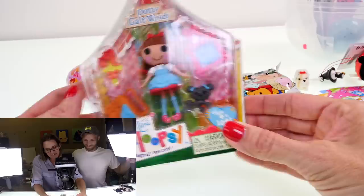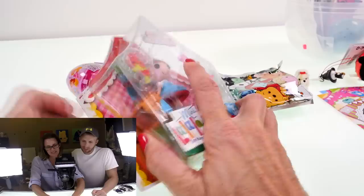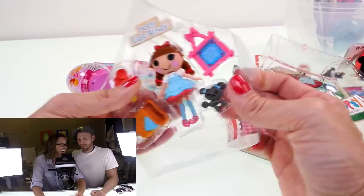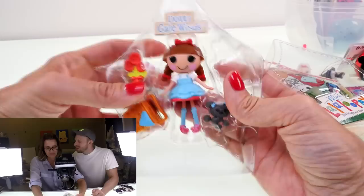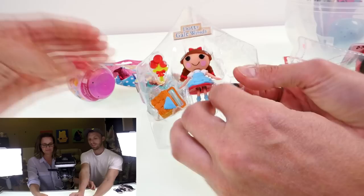Next I'm going to open a mini Lalaloopsie — this is Dottie Galewins. Can you guess what she's inspired by? Think about her name: Dottie Galewins. It's Wizard of Oz — it's Dorothy! Home sweet home and her little dog too. The dog's name is Toto.